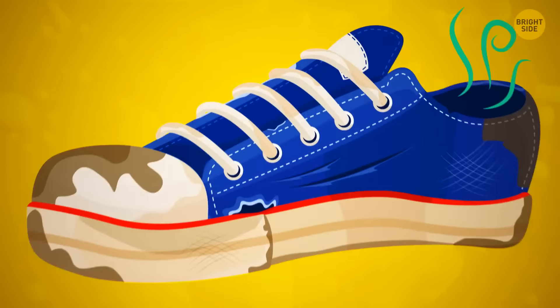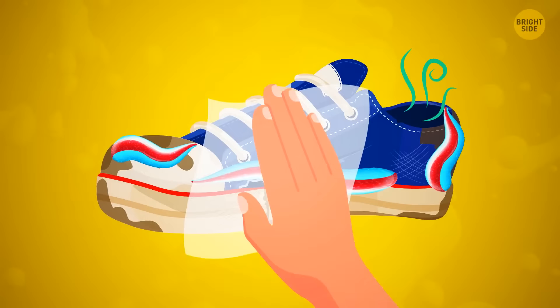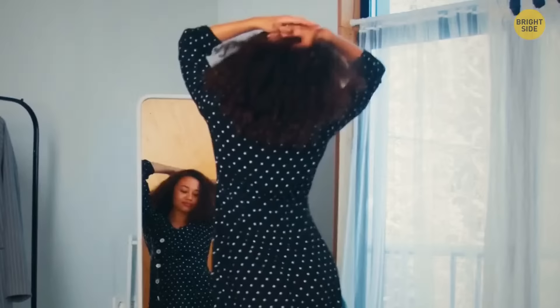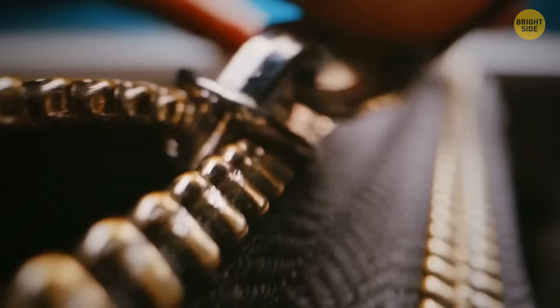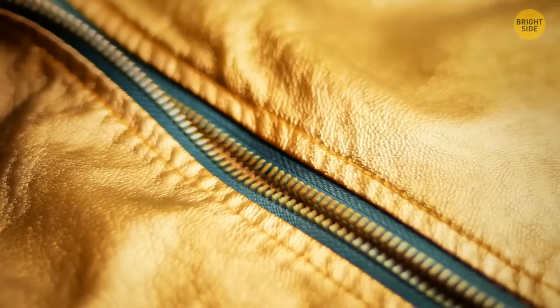Before you throw out those old sneakers, arm yourself with an old toothbrush and a little toothpaste. Work the paste into the dirty spots and leave it for at least 10 minutes, wipe it off with a damp cloth and repeat if needed. Be careful with colored toothpaste — it may leave stains. Washing your clothes on a low heat, or even better a cold wash, will make them last twice as long. Drying them on the line, if possible, will also make the material last longer than if you used a dryer. Metal zippers are very durable, but they'll snag more than other kinds — just gently rub a bar of soap over the teeth of both sides of the zipper to lubricate it, making it easier to slide open and closed.